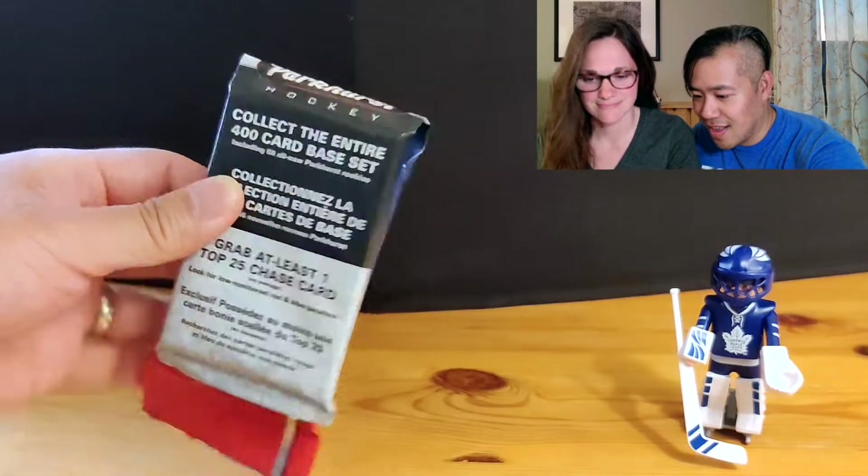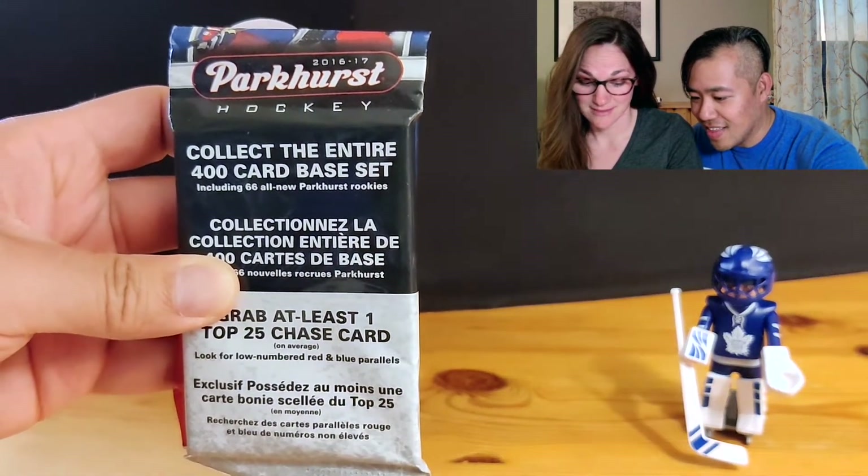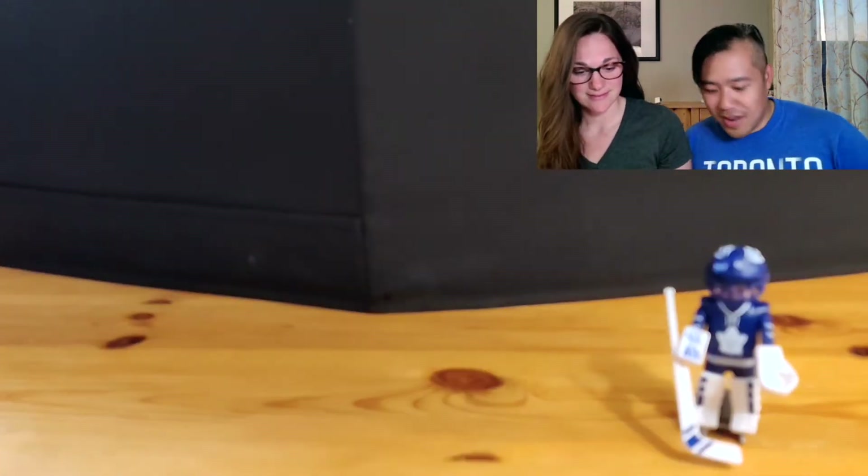Hey, it's us again. I'm Eric and I'm Carrie. Here we are again with another Versus video — we're going to open some cards. Everyone had lots of fun doing it last time. And today we are going to open some Parkhurst 16/17 that we found at our local Walmart today. That was a pleasant surprise.